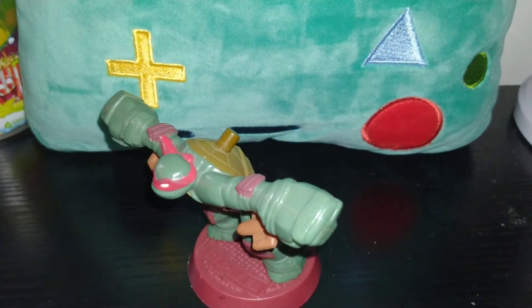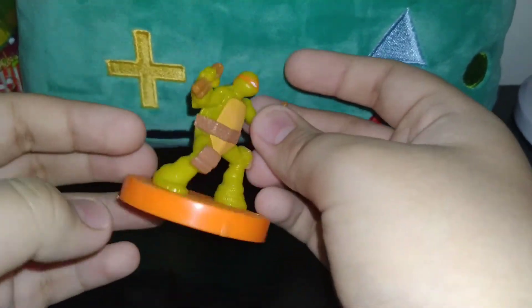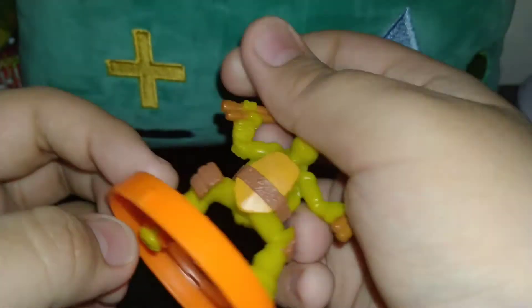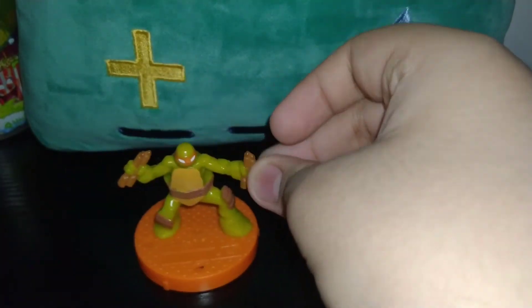The last one is Michelangelo. He's orange and has nunchucks on his back. This one's from 2005 and it's been here for a few weeks. It doesn't do much, but yeah.